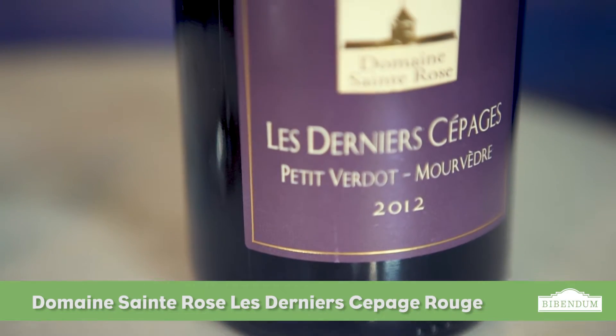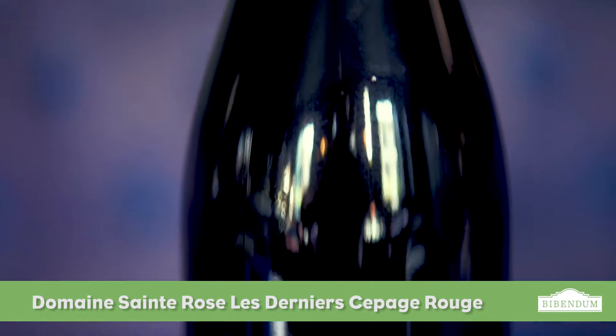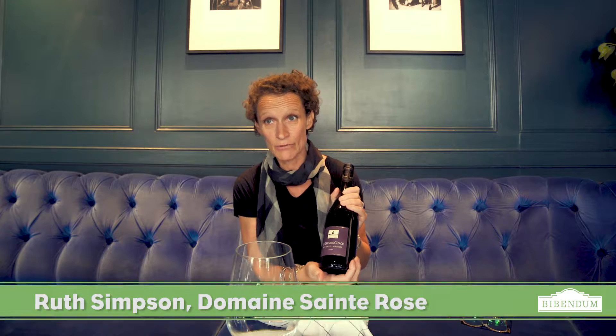This wine is our Les Derniers Cépages, which is what we think is probably a very unusual blend, maybe one-of-a-kind in the marketplace. It's a blend of Petit Verdot and Mouvet. We planted both these varieties at Saint-Rose in 2007 and their first vintage was 2009.